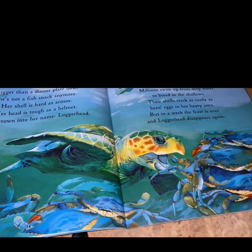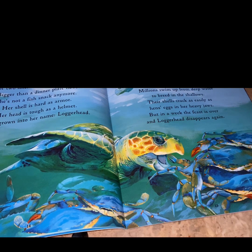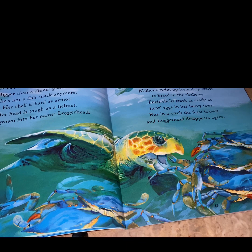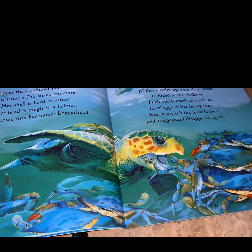A year or two later, she turns up close to the land. Bigger than a dinner plate now, she's not a fish snack anymore. Her shell is hard as armor and her head is tough as a helmet. She's grown into her name: loggerhead. She has come to eat crabs. Millions swim up from the deep water to breed in the shallows. Their shells crack as easily as hens' eggs in her heavy jaws. But in a week, the feast is over and loggerhead disappears once again.